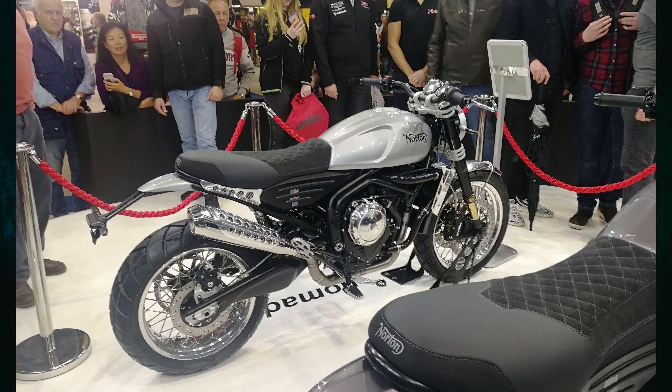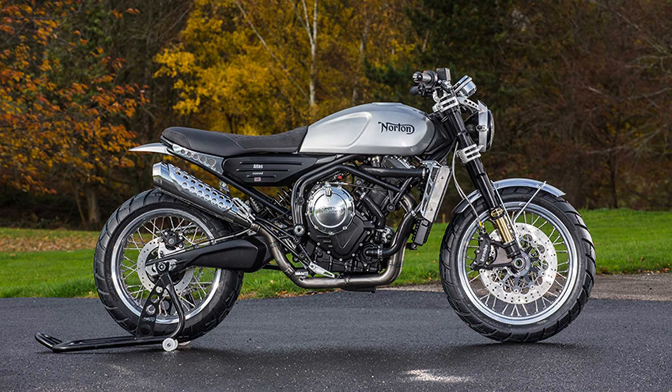The last bike on my list is the Norton Atlas 650 — potentially a really cool bike, though it's not out yet. On paper it's around 160-170 kilograms, 85 horsepower, a modern high-revving twin engine. It looks gorgeous, retro yet modern with unique styling. I'm glad I didn't pay a deposit, but I'm watching it closely and if it comes to market it could be really awesome.